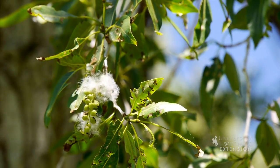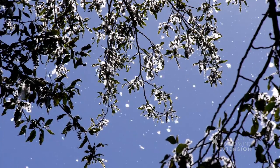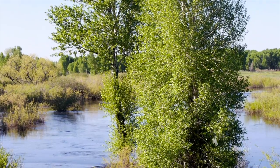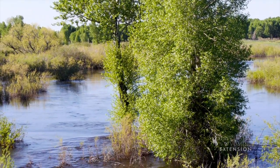Cottonwood trees are fast-growing trees that reproduce by seeds that travel easily with the wind and take root during wet periods. Most often cottonwood seedlings establish following floods.